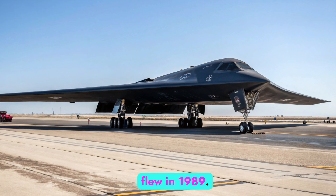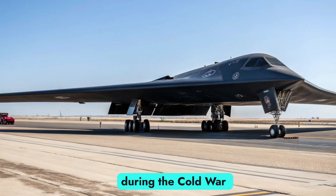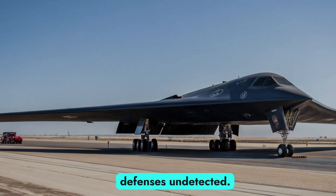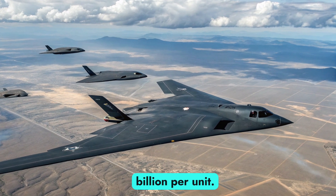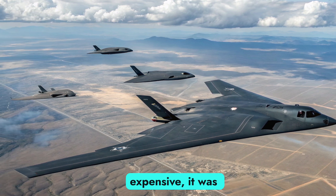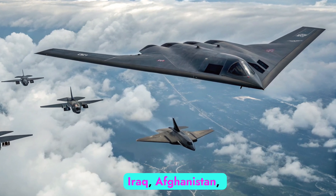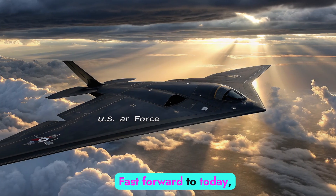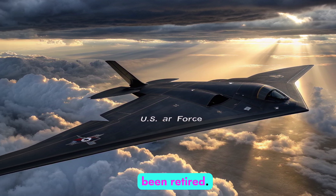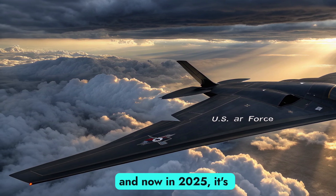Let's rewind for a moment. The B-2 Spirit first flew in 1989. Shaped like a sleek black boomerang, this stealth strategic bomber was born during the Cold War to sneak past enemy defenses undetected. It was one of the most expensive aircraft ever built, costing over $2 billion per unit. But it wasn't just expensive, it was effective. For decades, the B-2 flew missions over Kosovo, Iraq, Afghanistan, and Libya, dropping precision bombs without ever being seen. Fast forward to today, and most aircraft from that era have been retired. But the B-2 is still flying, still feared, and now in 2025, it's been reborn.